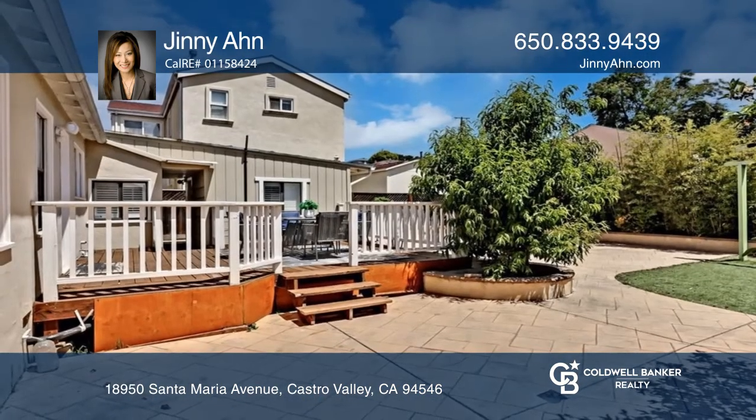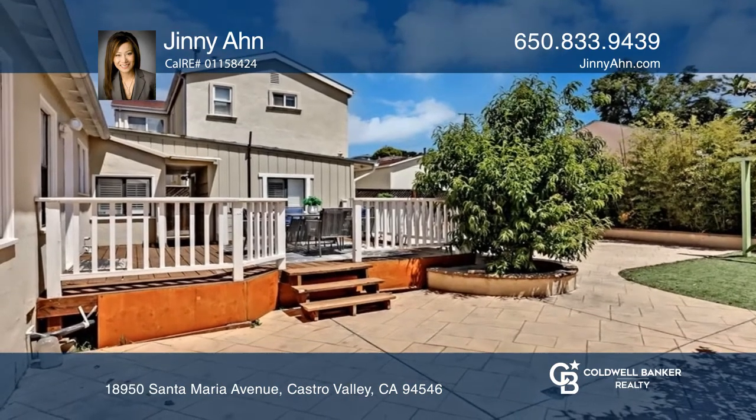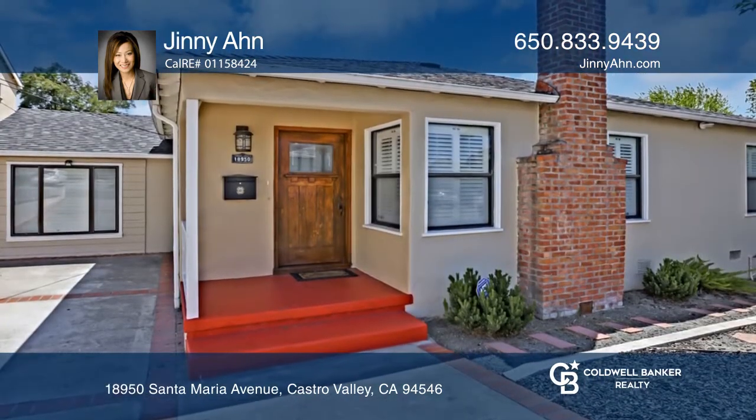The backyard is great for entertaining with a large deck, patio, and swing. Enjoy drought-tolerant plants in the front.